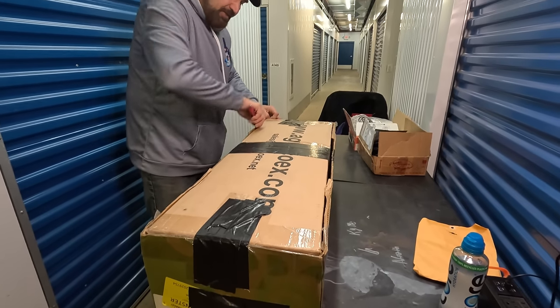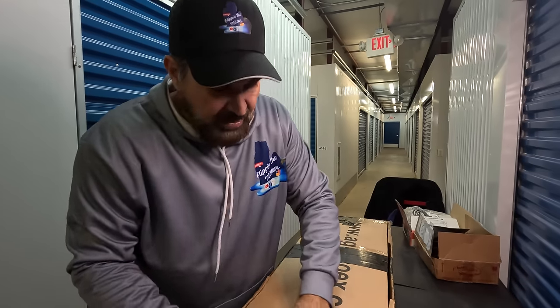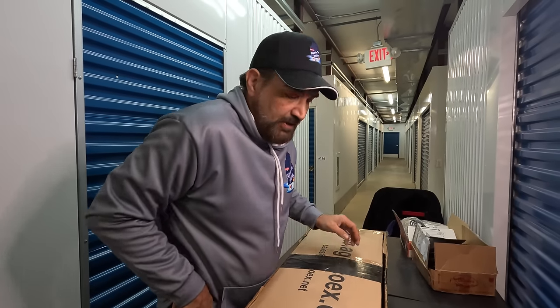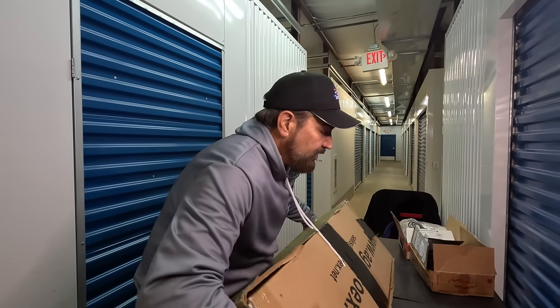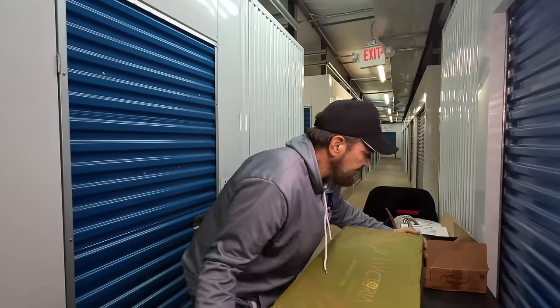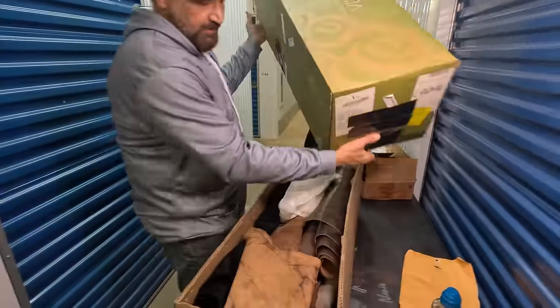Oh I forgot to mention — that box I took out that said Mitsubishi was empty. That was actually an industrial sewing machine box. So I don't know — I think that's a fairly good sign for this type of locker. There are some things starting to make me have some higher hopes for these.